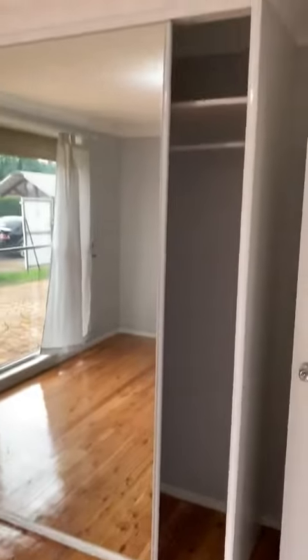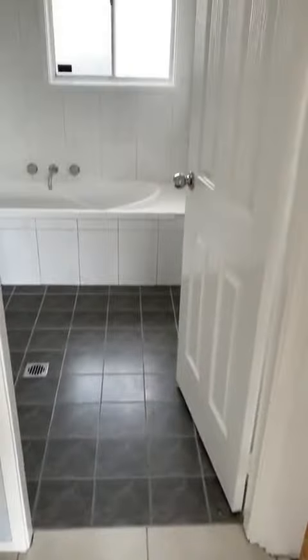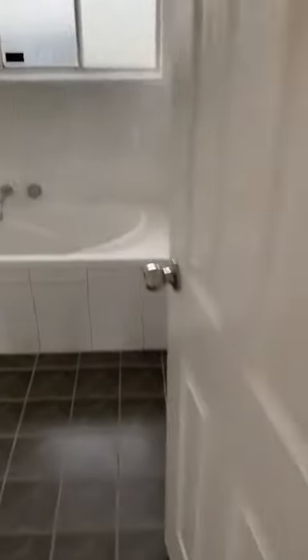The second bedroom also features a built-in wardrobe. Opposite that we have the beautifully designed bathroom. And then we have the third bedroom. So there you have it — that's number 131 Bennett Road in Colyton.